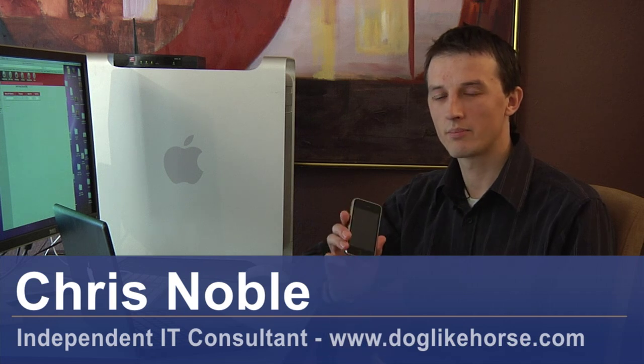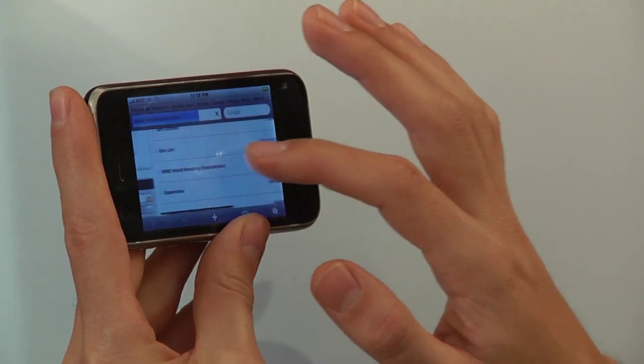Hi, my name is Chris Noble. I'm an independent IT consultant. My website is doglikehorse.com. I'm here to talk to you about the advantages and disadvantages of handheld computers. We all know that handheld computers are becoming more prevalent and they tend to be getting smaller and smaller. But before you buy one, you need to know the advantages and disadvantages of owning one.